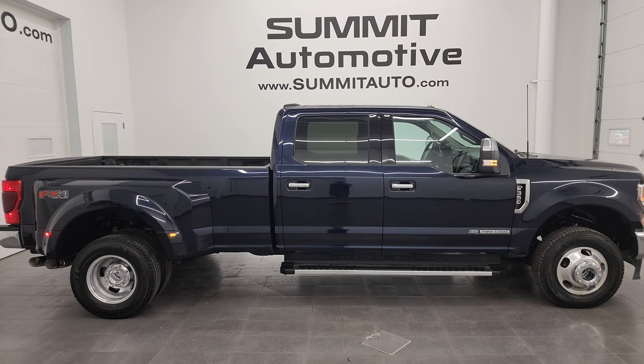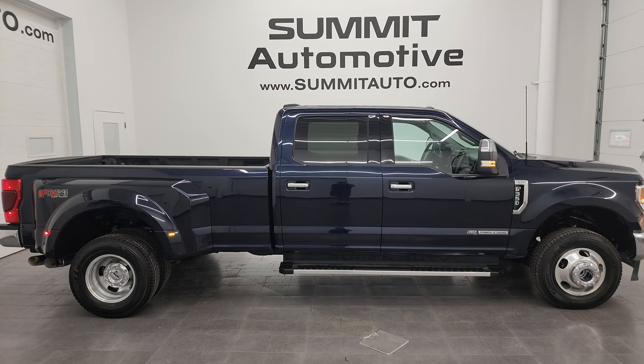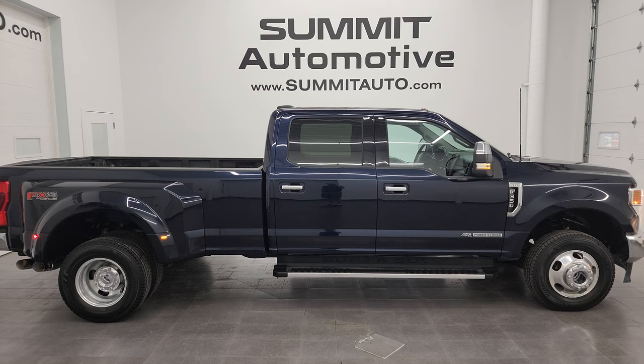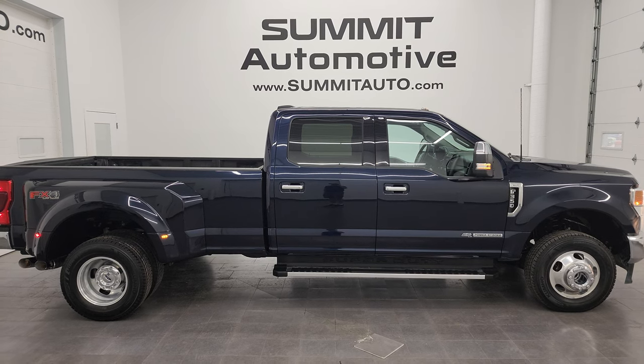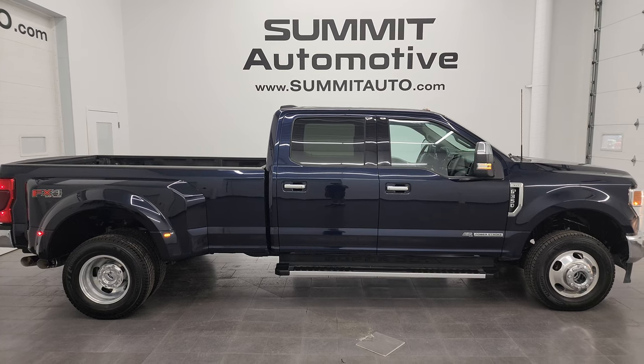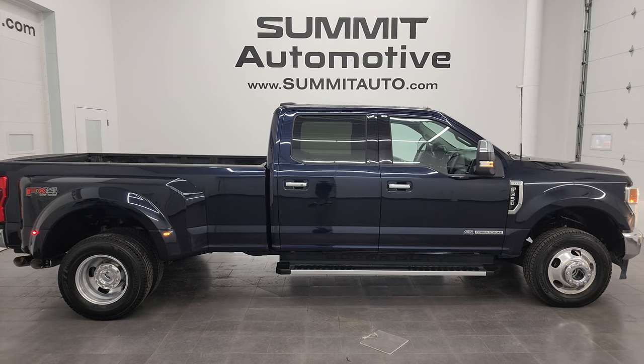I link to more F-350 videos in the upper right, to this vehicle on our website in the lower left, and to one of our latest YouTube videos in the lower right. Click those and check us out. We're super excited to help you with this ultra clean 2022 F-350 Crew Cab Long Box Dually XLT FX4 in Anti-Matter Blue Metallic. Thanks again for checking out the video — remember to like, subscribe, and share on the YouTube channel. I really appreciate it.